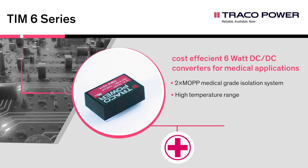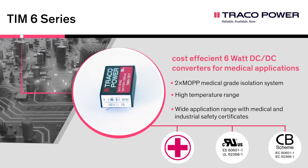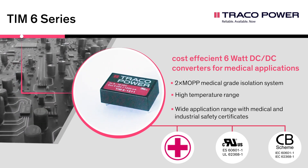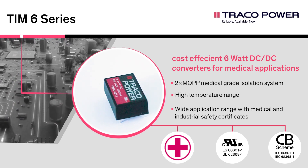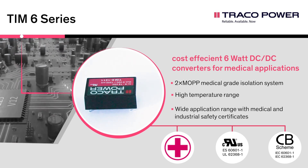The units are approved according to the latest medical standards for double MOPP and constitute a reliable solution not only for medical equipment but also for demanding ranges of application such as transportation, control and measurement or IGBT drivers.